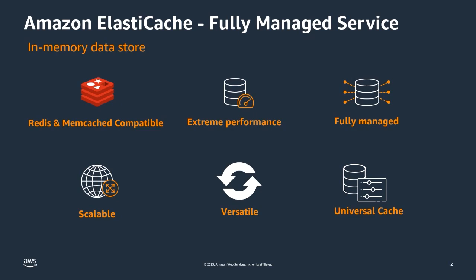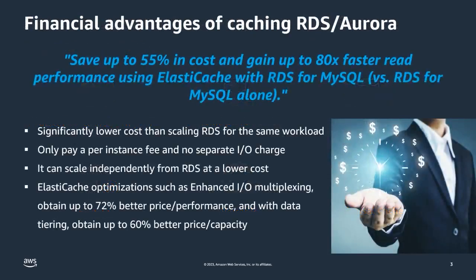This is a versatile cache that decreases the time to develop by enabling traditional relational data models and introducing modern NoSQL data structures. ElastiCache is built to support all relational workloads, saving costs and improving performance on RDS, Aurora, and even self-managed workloads. Save up to 55% in cost and gain up to 80 times faster read performance using ElastiCache with RDS for MySQL versus RDS for MySQL alone, with similar results shown for all other RDS and Aurora engines as well as self-managed workloads.